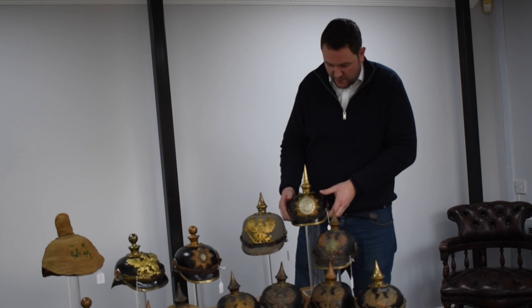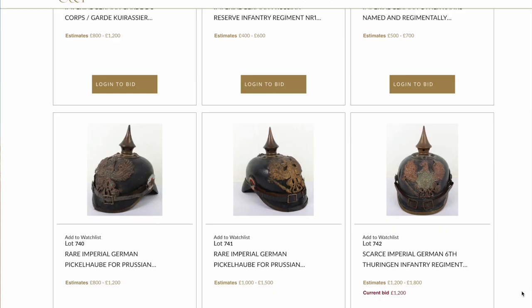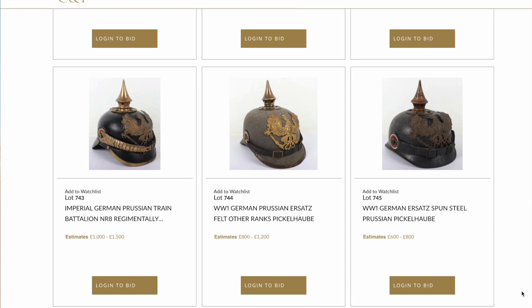I'm probably not going to say anything about values for these helmets. But if you're interested in seeing the values, or want to look at them in depth, or even bid on them, you can go onto our website — details are on this video or our page — where you can view the catalogue and see all these helmets with their estimate guides.